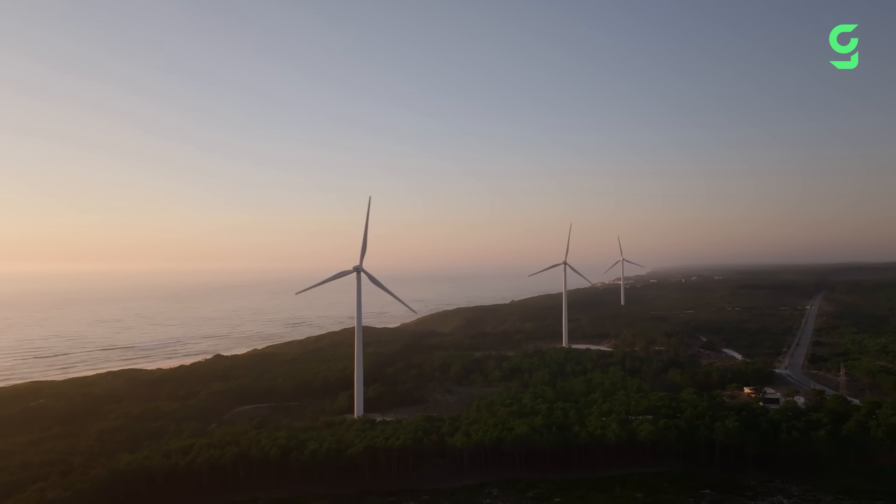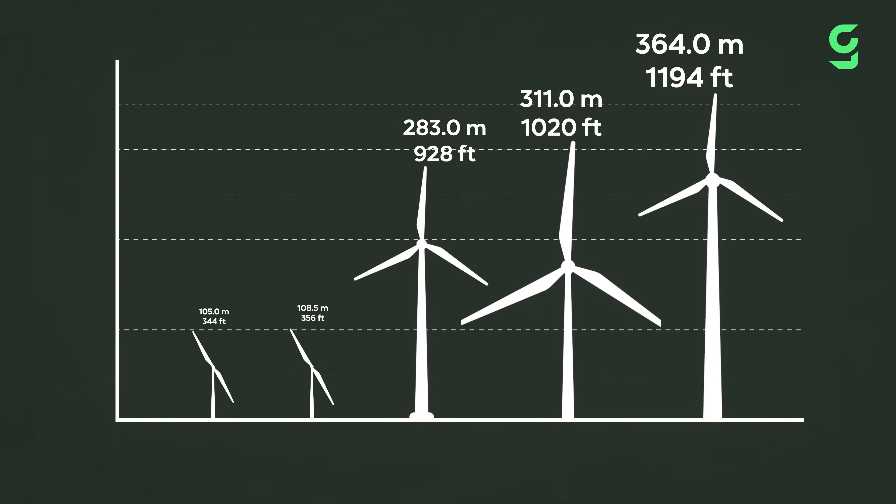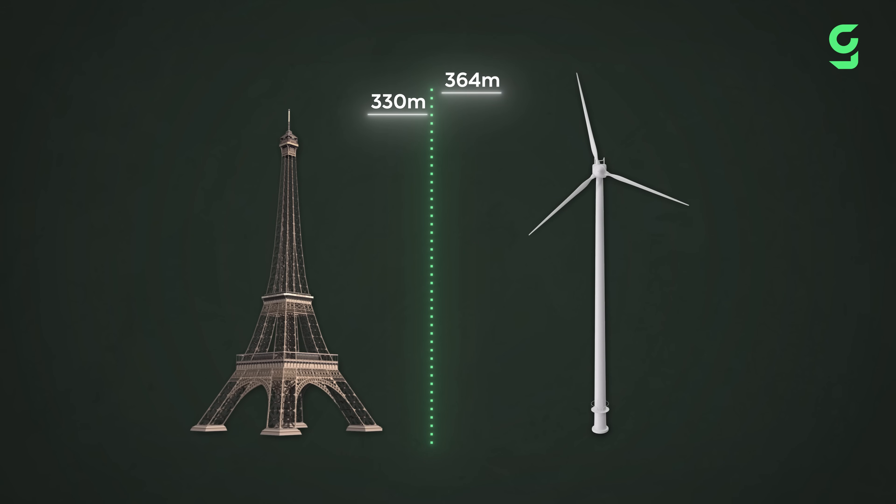Meanwhile, there are even taller wind turbine towers being planned all around the world. For example, Germany is currently building a wind turbine that will reach an insane height of 364 meters, which will make it the tallest turbine in the world, even taller than the Eiffel Tower.